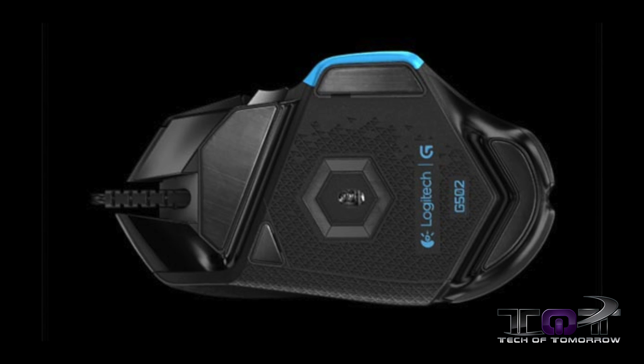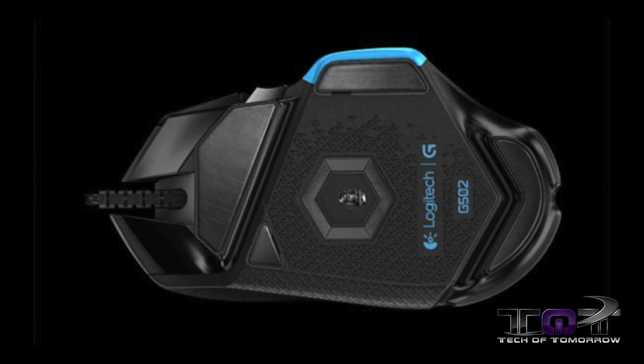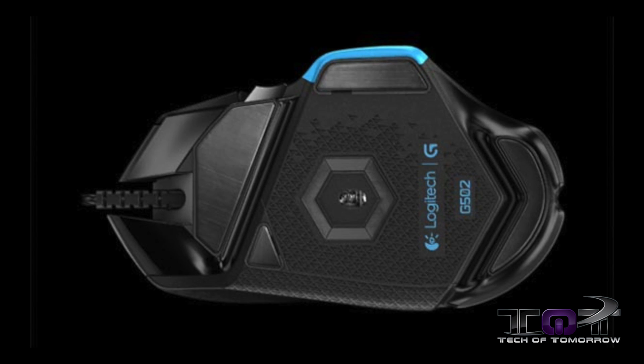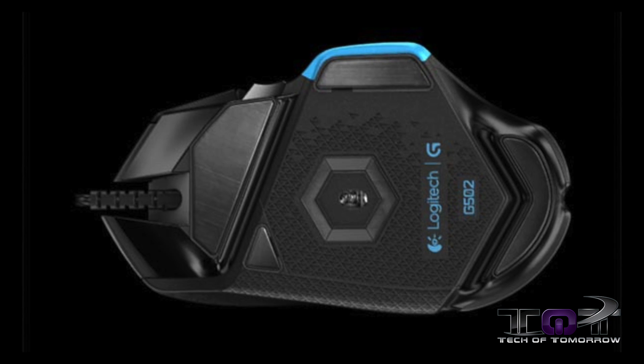Another really cool feature is how this mouse is able to calibrate itself depending on the surface you're using. When you change surfaces, the mouse will automatically recalibrate to give you the best performance. There you have it — the new G502 from Logitech. Their tagline: when hype fails, science wins. It'll be out for $80. Check out our full article on our website, linked down below.